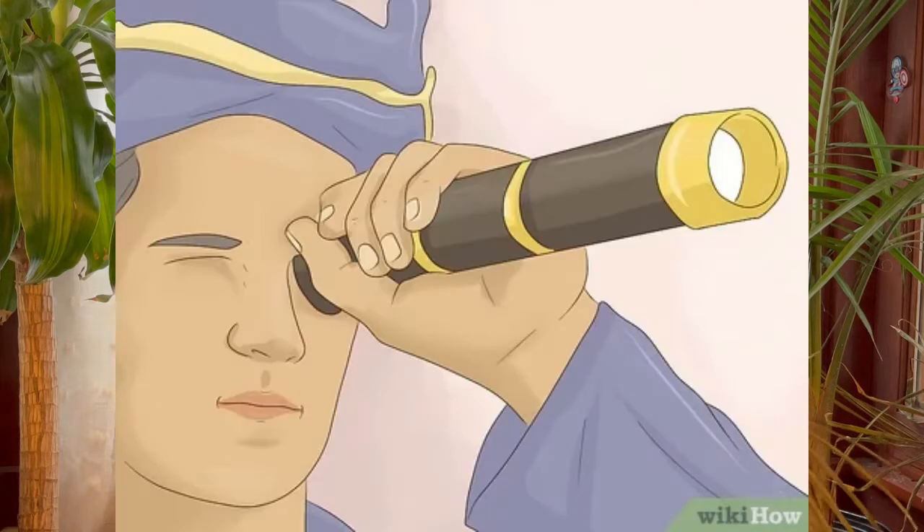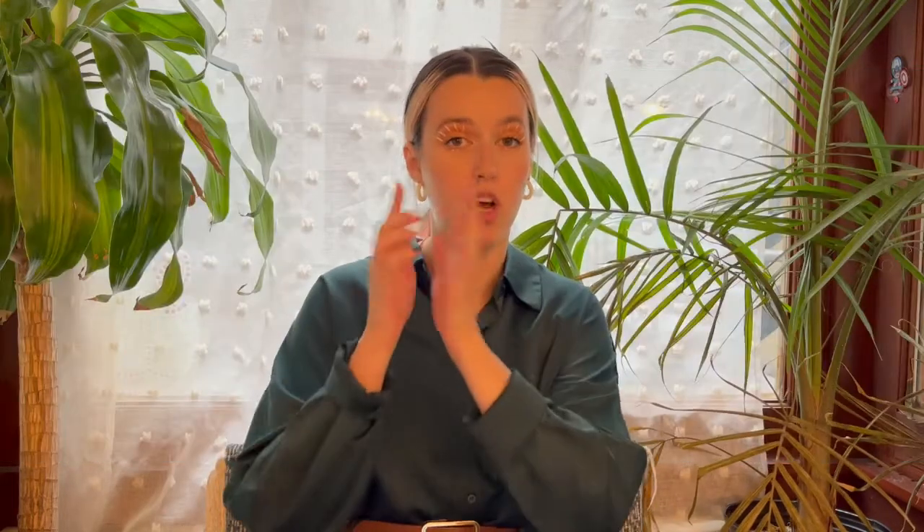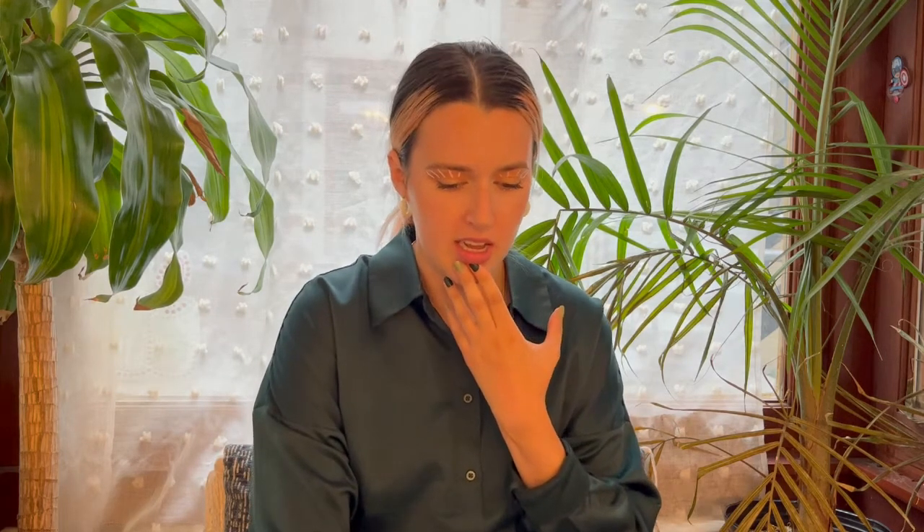First off we have the telescoping monocular telescope — this is like what you see pirates using. Monocular means just one eyepiece, and telescoping means it extends. So it starts on one side and then you extend it out. She's the OG, she was around in the very early ages.